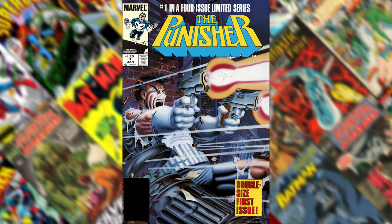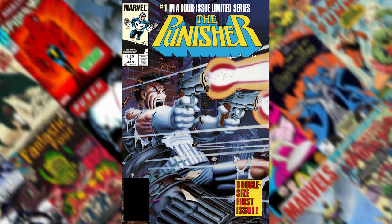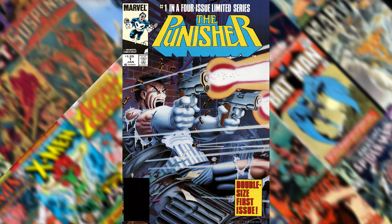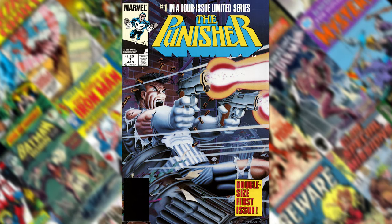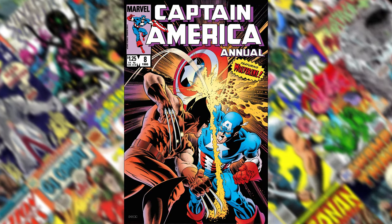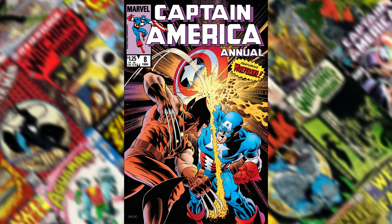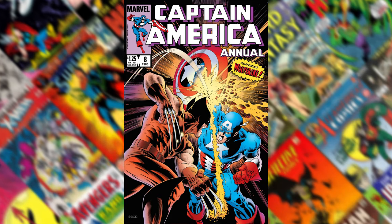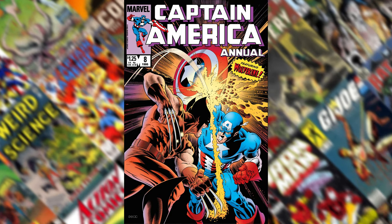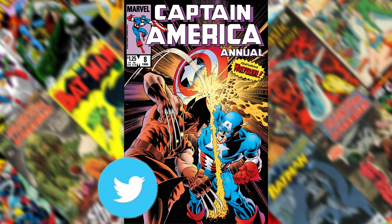Number 2 is that iconic image of the Punisher from Punisher number 1, the limited series. I had this poster in my room as a kid. It's just probably one of the most important images of the Punisher throughout all the comics. And number 1 is Captain America Annual number 8 — the image of Wolverine versus Captain America. I don't believe they fought very often, so this is an interesting take on these two good guys battling it out. That's my favorite image of all of them. I had this poster in my room as a kid.